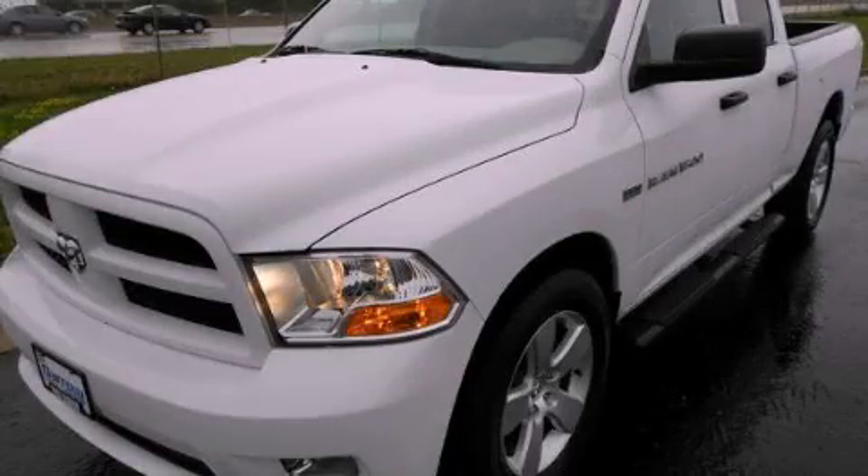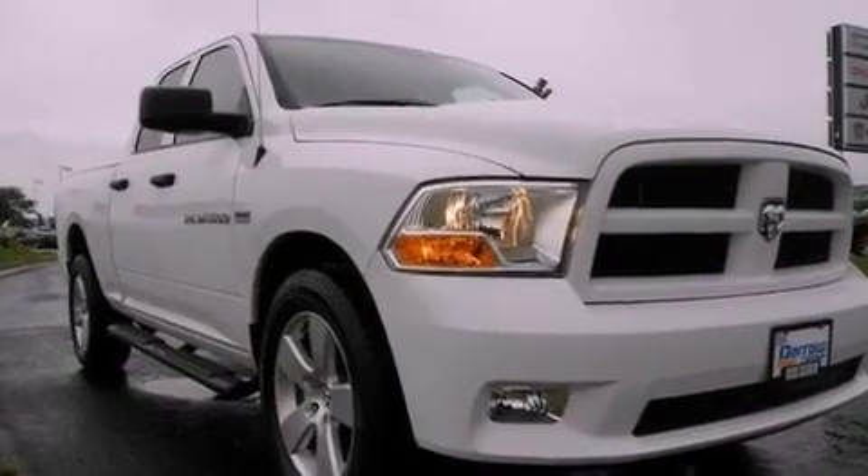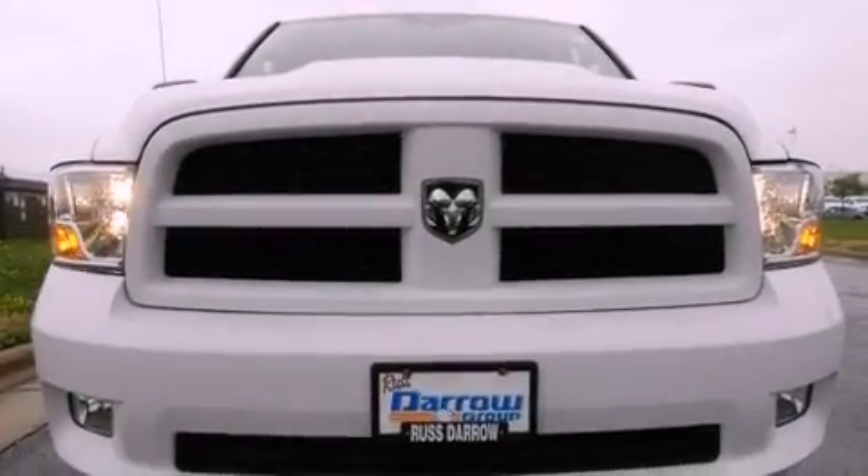This is a 2012 Dodge Ram 1500, made for the job site, the trail, and the town. It features an eight-cylinder engine and an automatic transmission.